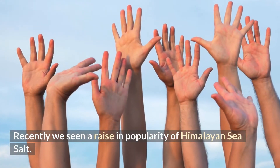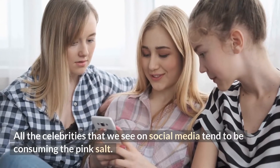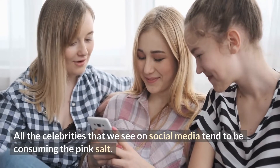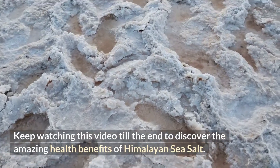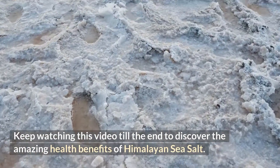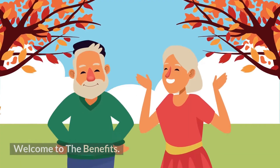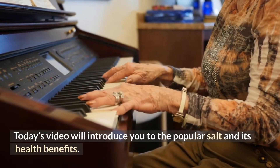Recently we've seen a rise in popularity of Himalayan sea salt. All the celebrities that we see on social media tend to be consuming the pink salt. What is so special about it? Keep watching this video till the end to discover the amazing health benefits of Himalayan sea salt. Welcome to the benefits — today's video will introduce you to the popular salt and its health benefits.